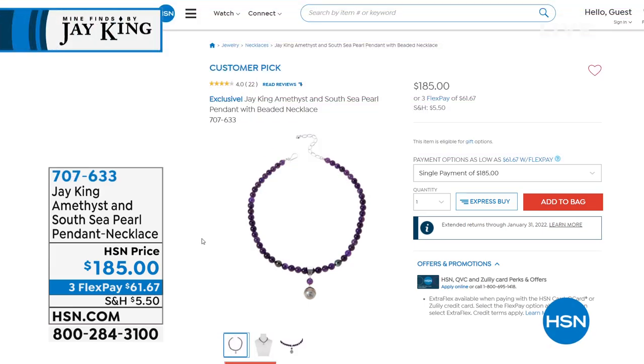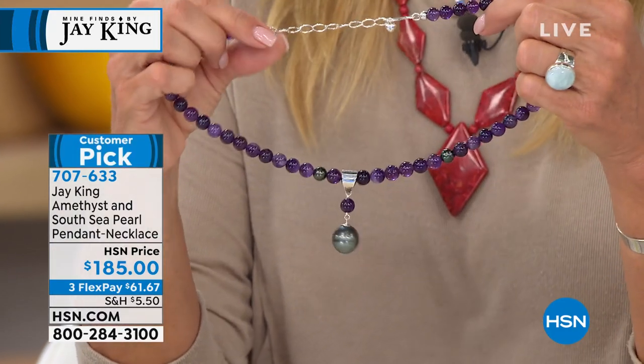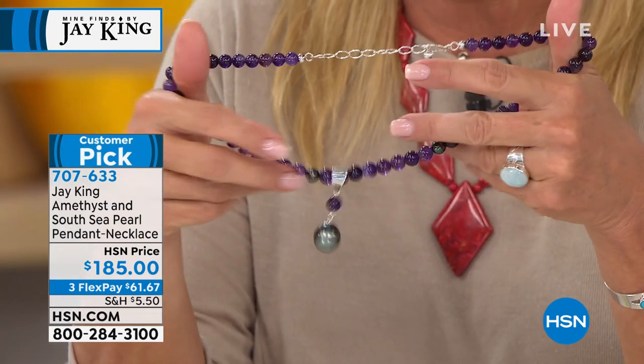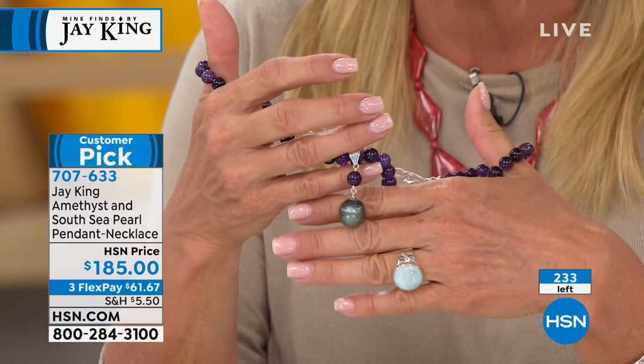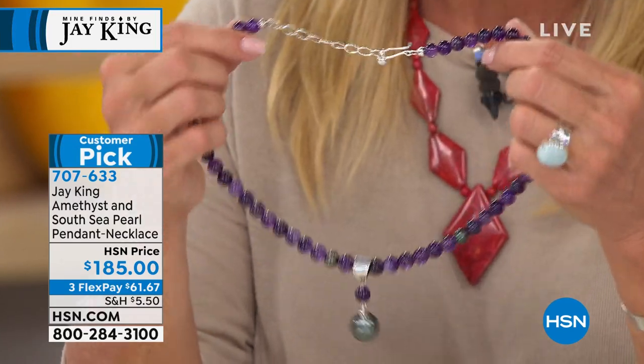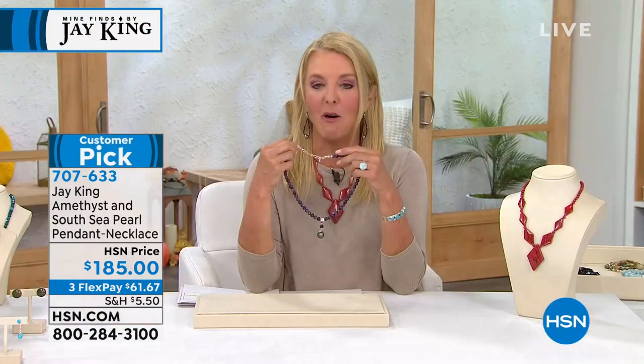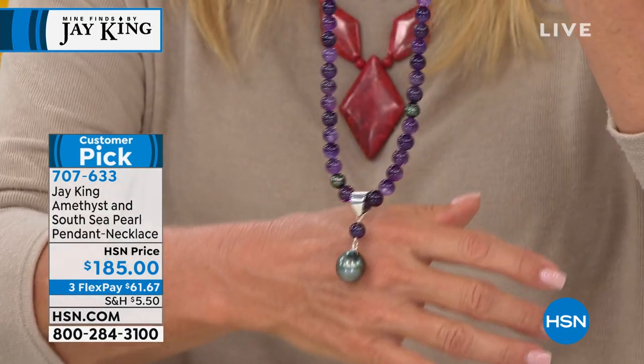We also have a couple items coming up — one very interesting item from Jay's private collection that he used to make a piece coming up in this show. He literally went to his private collection and used it. Here's another — that's a customer pick. Natalie is a customer pick. There's going to be an item that's reordered. 'I bought this the first time it aired when it sold out. I've been a pearl lover my whole life and I always wanted a genuine Tahitian pearl.' A Tahitian pearl is one of the most expensive, most sought-after, most exotic pearls in the world.